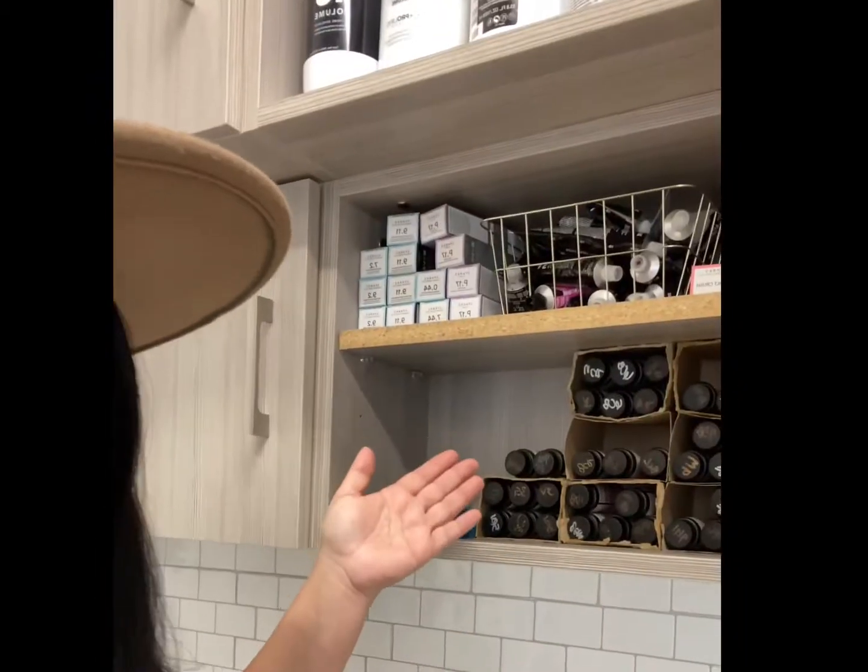Hello, welcome back to my channel Main Vein. I am Mimi, and today I am going to be showing you what I keep stocked at my salon — my must-haves, what I use all the time on everybody. If you're interested to see what I keep stocked in my studio, just keep on watching. This is how I have my products organized.